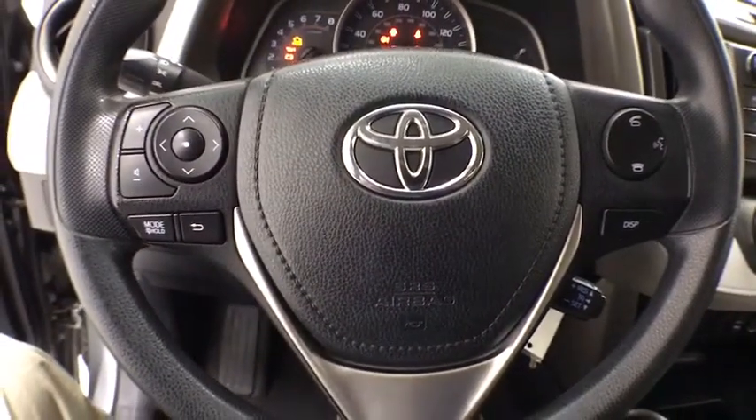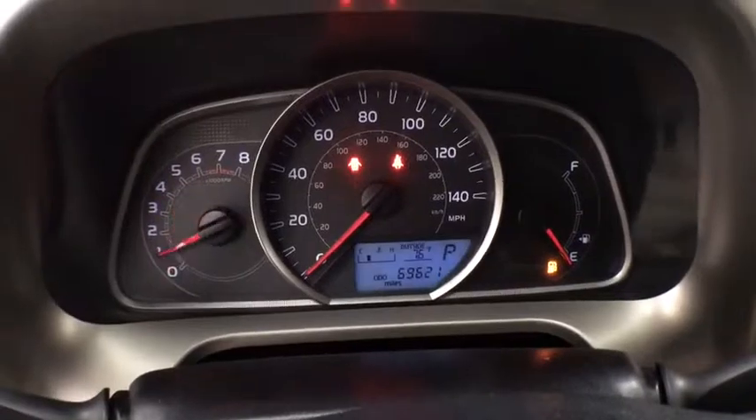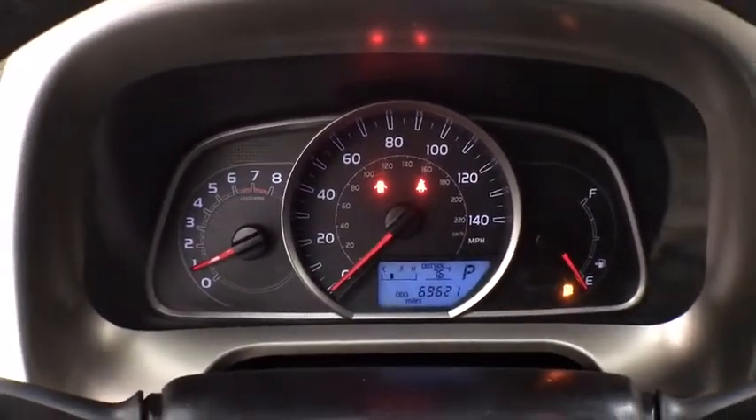Tachometer, overhead console, panic alarm, remote keyless entry, rear window wiper, driver vanity mirror, front reading lamps, tilt steering wheel, front bucket seats.